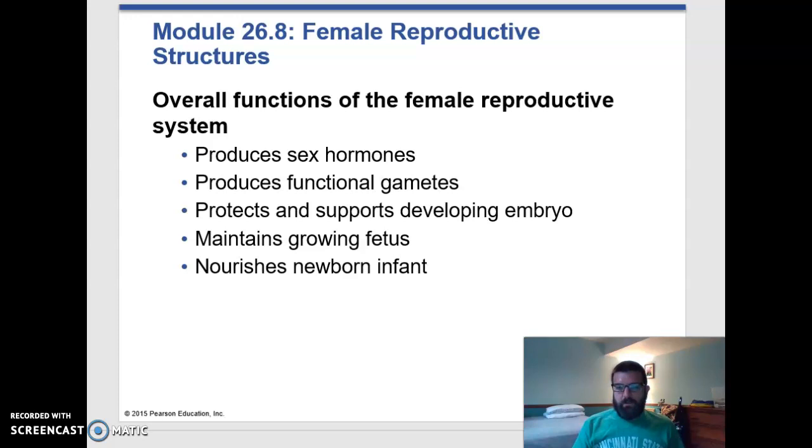Now let's shift gears and start talking about the female reproductive system. The primary female reproductive organs are the female gonads, and those are the ovaries, and they produce gametes — which in this case are eggs or ova. They also produce sex hormones like estrogen and progesterone. The male reproductive system really only has to produce the gamete and deliver it to the female reproductive system. The female reproductive system has to then take care of the developing embryo and fetus, and then birth it at the end, so you need some extra organs.